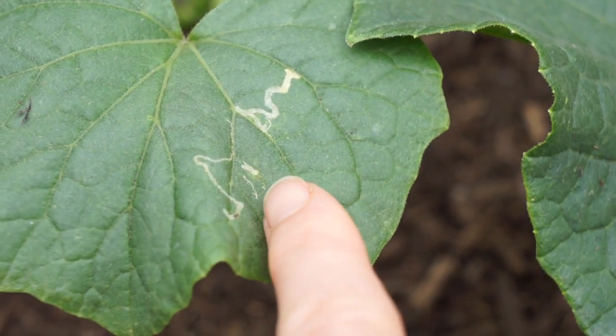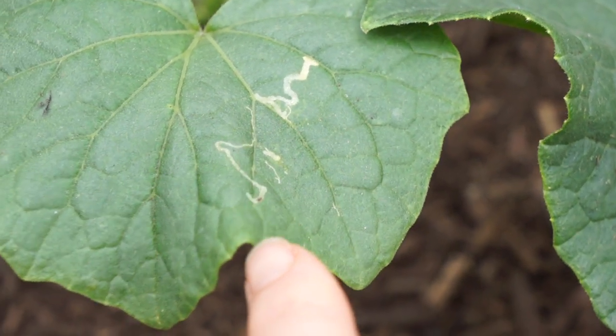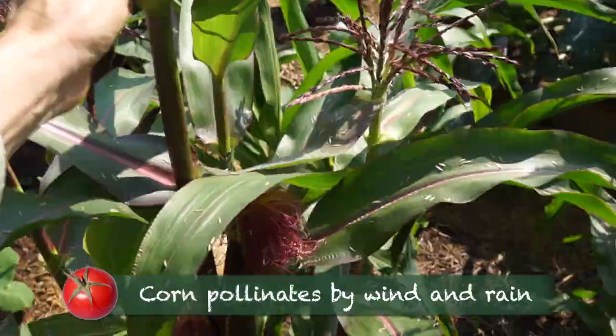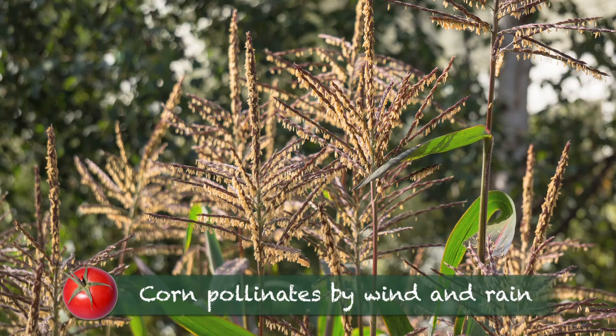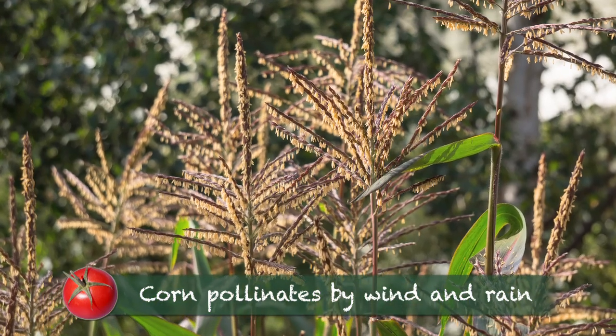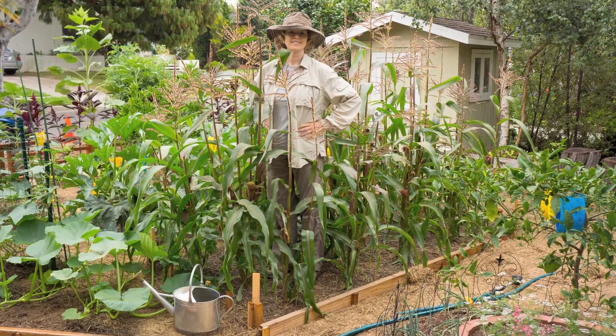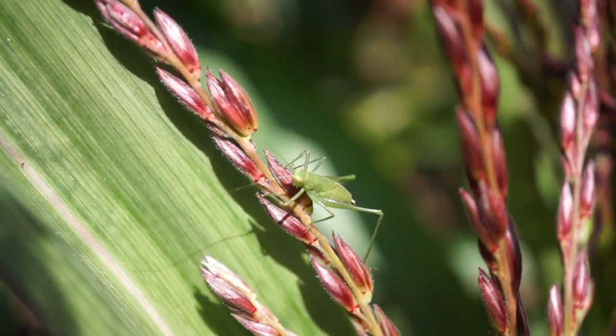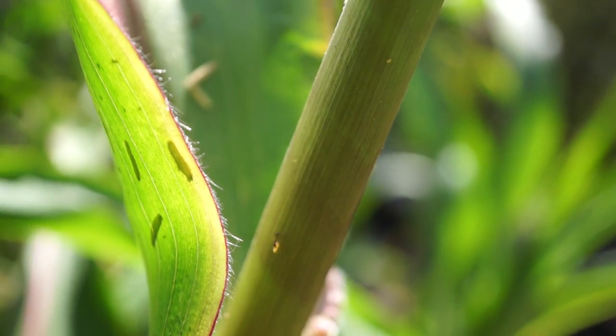This squiggly line is the larva of a leaf miner. I shook the corn tassels daily to encourage pollination of the silks. I discovered the back 40 corn — that's 40 square feet — was teeming with life, and I was getting a little help from beneficial insects with pest control.